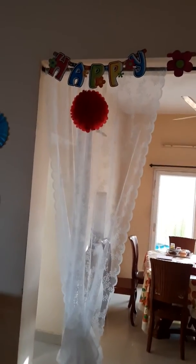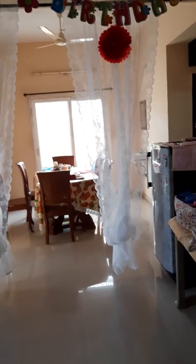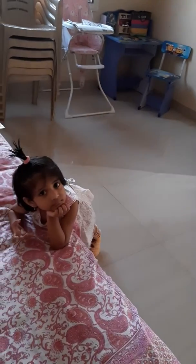And here we have the birthday decoration starts. So happy birthday — these decorations I bought at IKEA, and here is the birthday girl. Say hi.